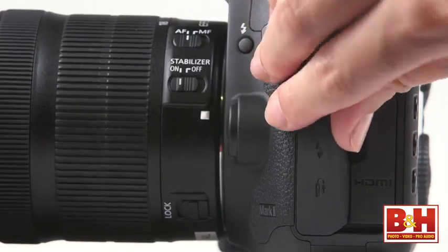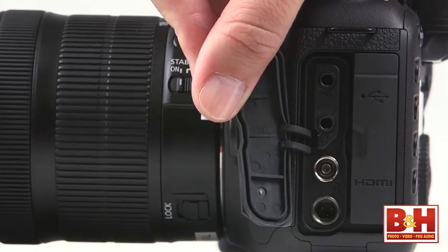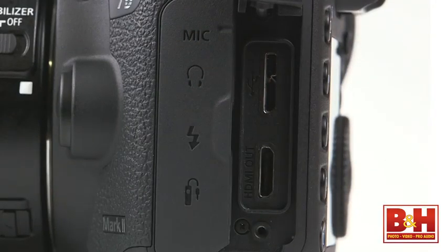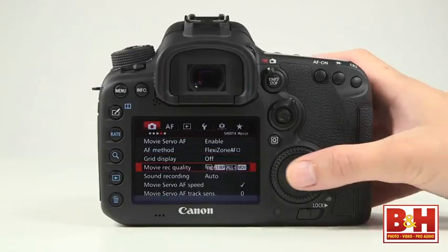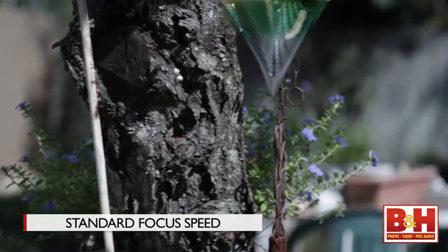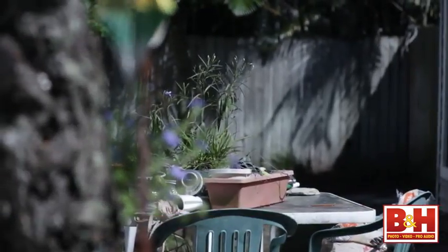Of course 1080p60 is expected, but there's a lot more. There's both a microphone and a headphone jack so you can use an external mic and monitor your audio. The HDMI output lets you stream clean, uncompressed video, and the audio signal is integrated as well. You can save your video files as MP4 or MOV files. You can also fine-tune the speed of the autofocus so it does exactly what you want during filming.